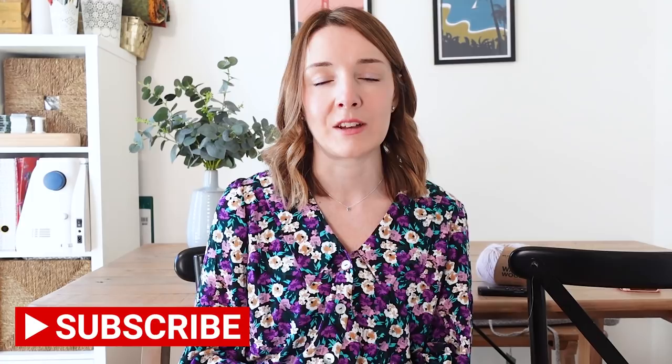Before I get started, if you are new to my channel, my channel is all about sewing and making, and sometimes knitting and other crafts as well. Lots of sewing inspiration, sew-alongs, fabric hauls, sewing plans and things like that, so if you're into sewing and making I'd love to have you as a subscriber. If you enjoy this video I'd love it if you gave it a like, and please click the notification bell so you don't miss future videos. I tend to post weekly, mainly on a Sunday morning.